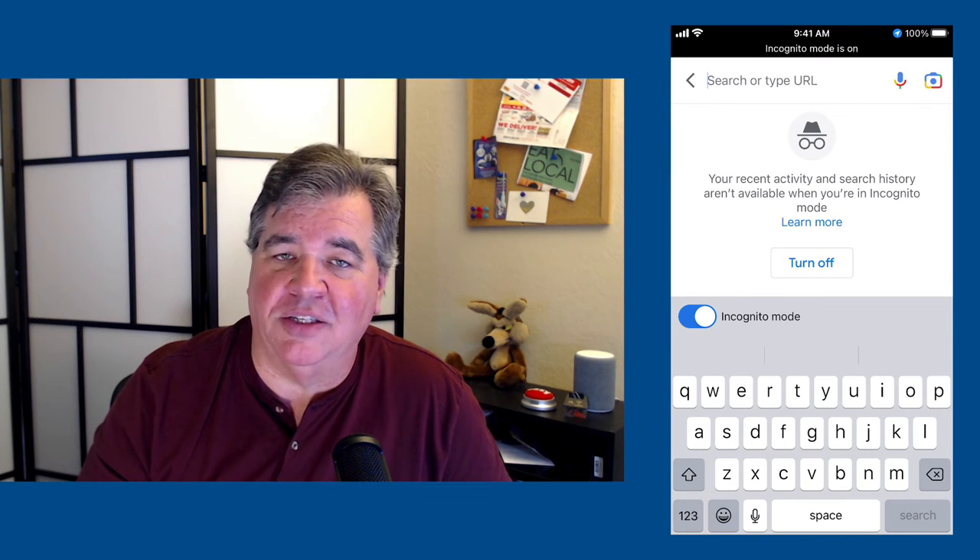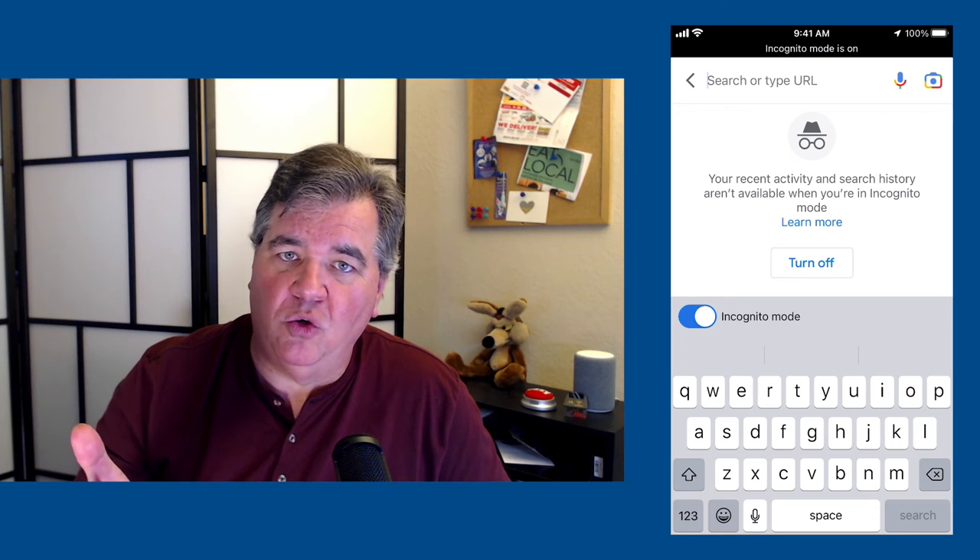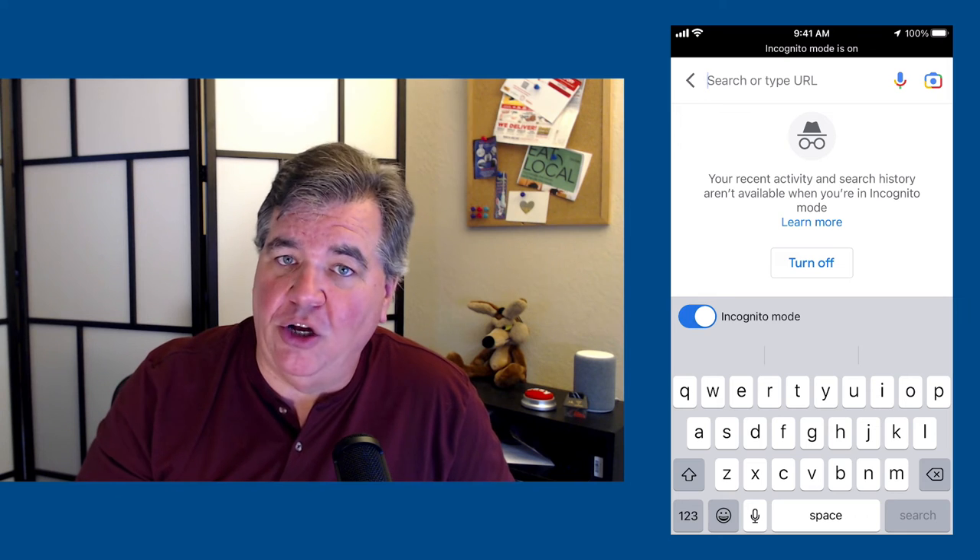There's also incognito mode. If you're somebody who's concerned about security and making sure your information stays private — people always ask me, when I do a search, does Google remember what I searched for? Yes, every time, everything you search for, all the time, they know what you've searched for. Incognito fixes this. It doesn't record what you've searched for and doesn't keep a record of anything when you use incognito mode. If you hit incognito, it will even tell you right off the top: activity and search history will not be available. So if you're concerned about that sort of thing, feel free to use incognito search, and you can do the same thing on your computer at home as well.